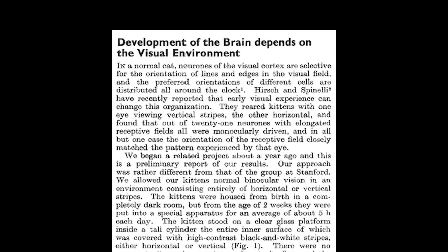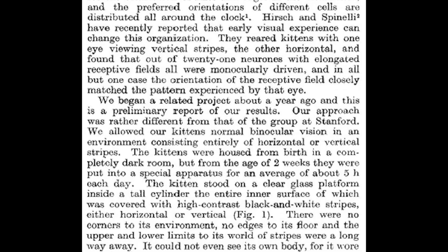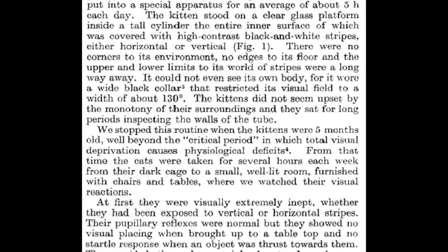So as you can tell from the video title, today we are talking about cats, but what is this horizontal and vertical business? We are going to be going through the results of work by Blakemore and Cooper on the development of vision specifically in cats.